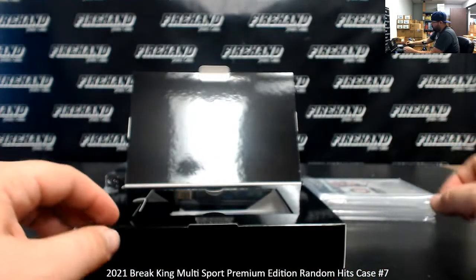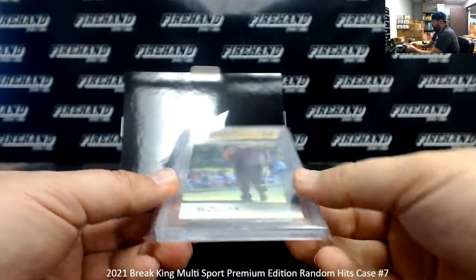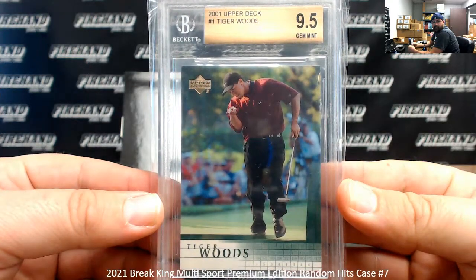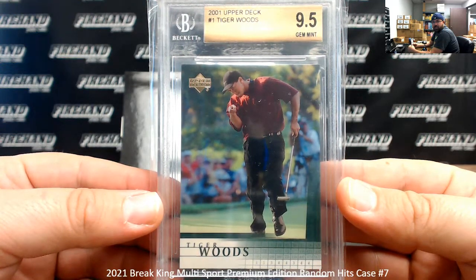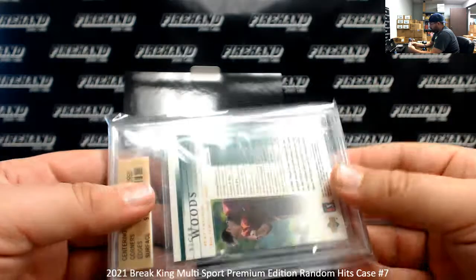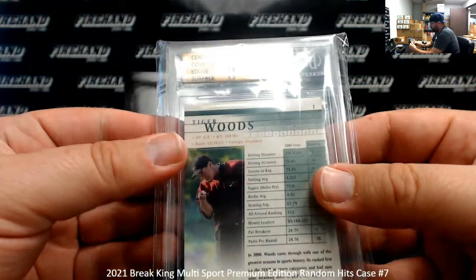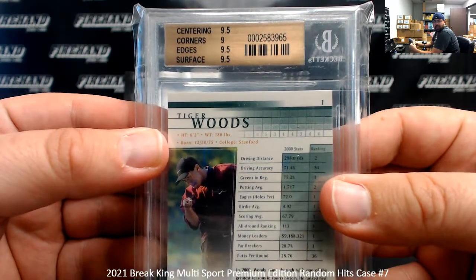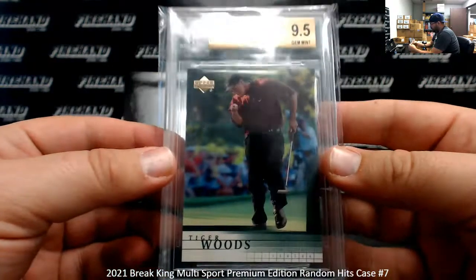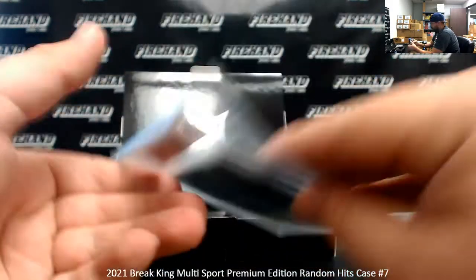And we got a BGS 9.5 — this is one of the more iconic modern rookies that you can still buy relatively affordably: the 2001 Upper Deck Tiger Woods Rookie, BGS 9.5. No subgrades visible at first, but actually there are subgrades — this is such an old label they put the subgrades on the back. It's 9 for corners, 9.5 everywhere else. Yeah, that's an old school Beckett label. Lord knows when this card was graded.